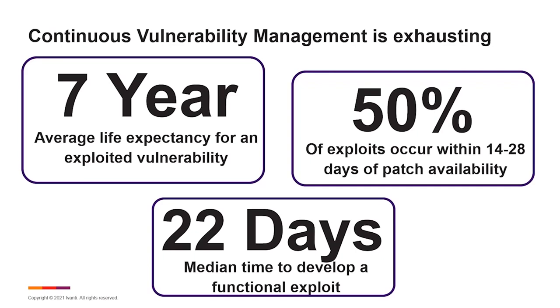If you look at exploits that exist within the broader ecosystem today, the average shelf life that threat actors are getting out of an exploited vulnerability — if they've weaponized a vulnerability exploit and they're continuing to use it — they can get upwards of seven years of reuse out of an exploit. 50% of those vulnerabilities are going to be exploited within the first 14 to 28 days of patch availability. It only takes about a median 22 days for an attacker to develop a functioning exploit and weaponize it.